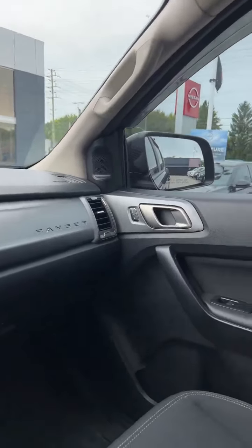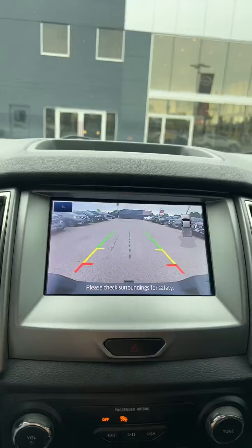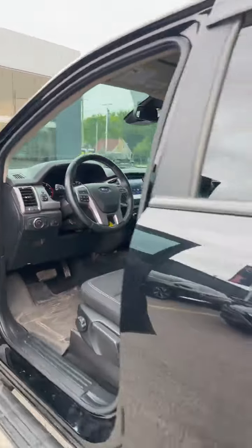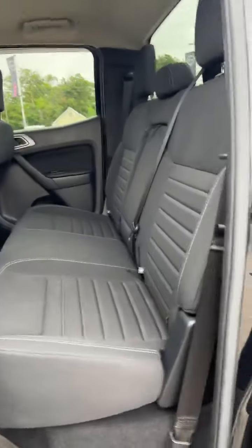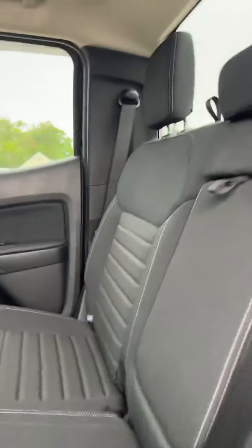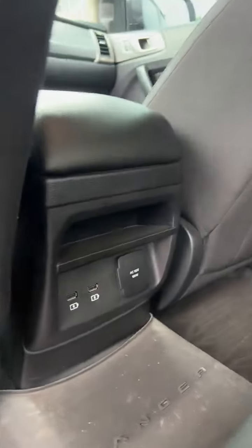We do have blind spot detectors, and here's a look at the backup camera. Hopping into the back of the truck, you'll see that the rear seats look like they did not get much use. We do have that center fold-down armrest with cup holders and a ton of USB ports at the rear for the rear passengers.